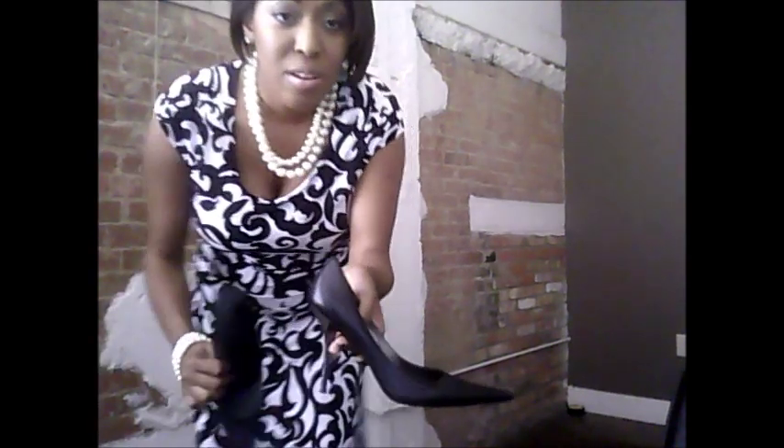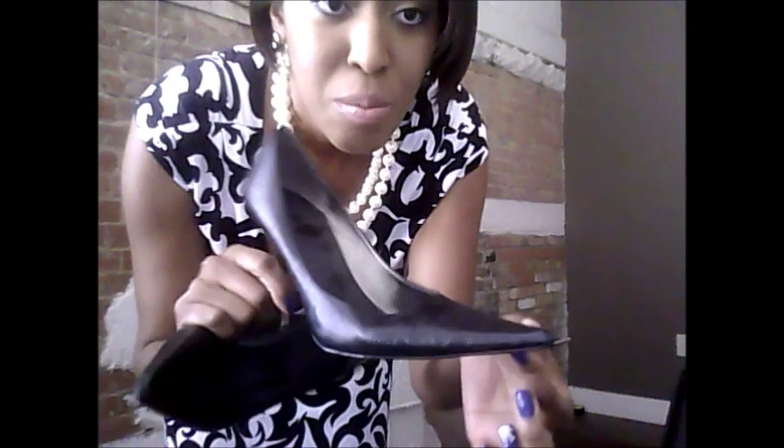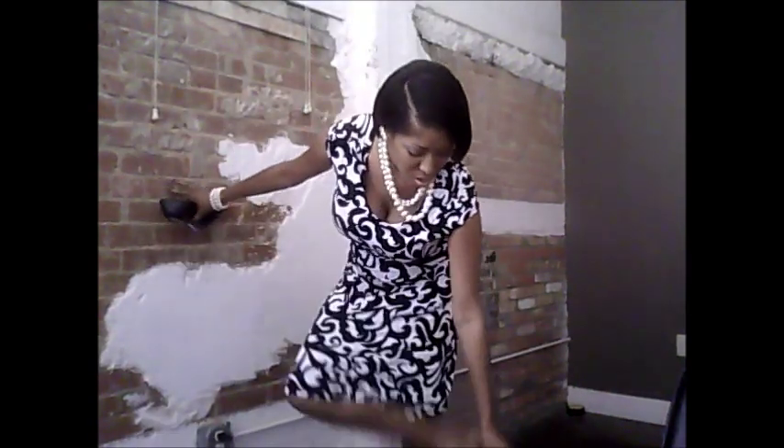Here they are — they have this metal heel, and it's just a black leather pointy toe shoe. I'm going to put them on so you can get the whole look together.